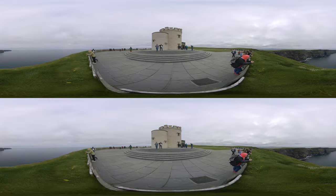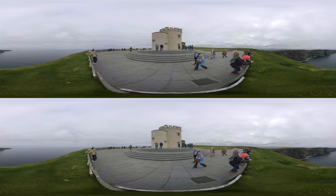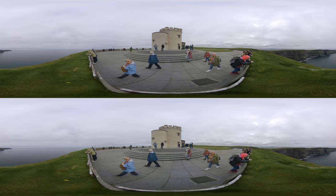Interestingly, Sir Cornelius O'Brien built the tower not only as a viewing point but also as part of his larger efforts to bring tourism to the Cliffs of Moher, which makes him an early pioneer of Irish tourism.